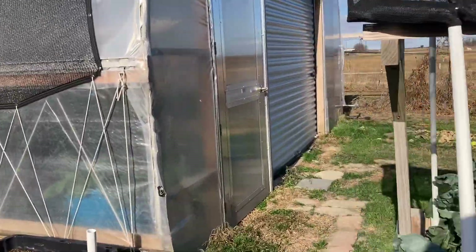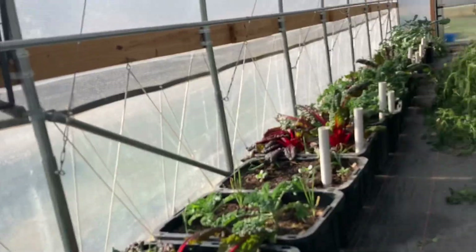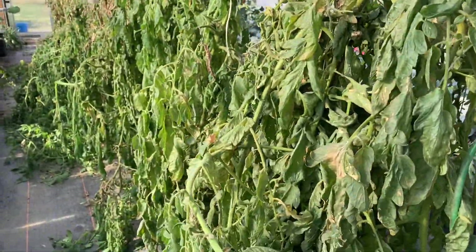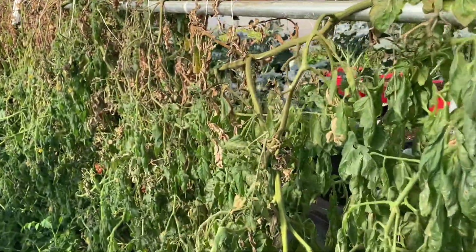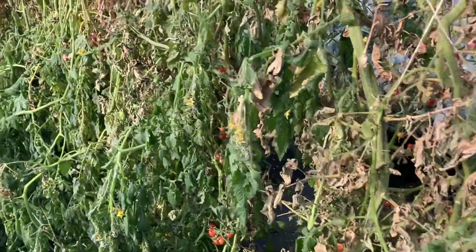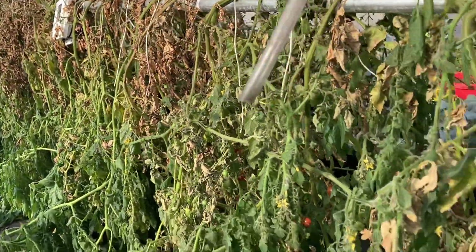It's still pretty cold here. The high tunnel got down to 26 last night. So I picked almost 50 pounds yesterday of tomatoes, and I'm glad I did because, boy, did these go.